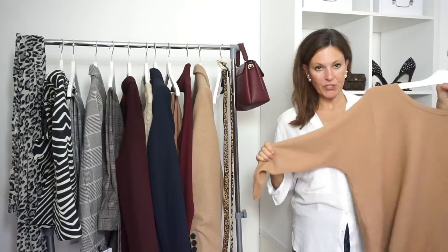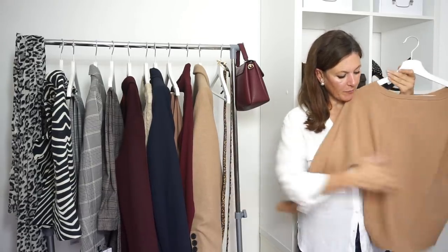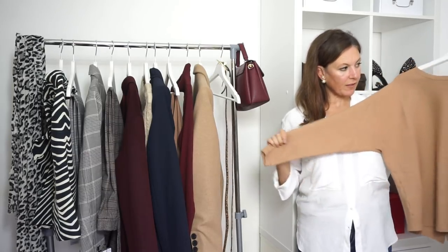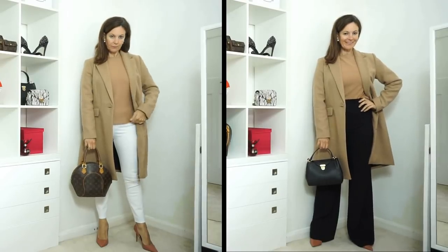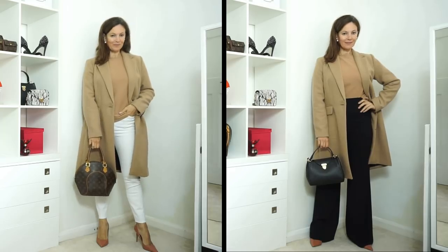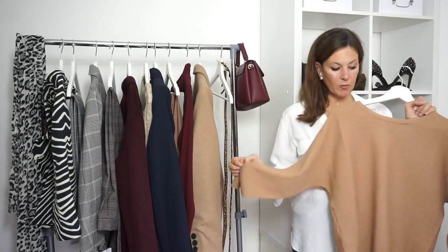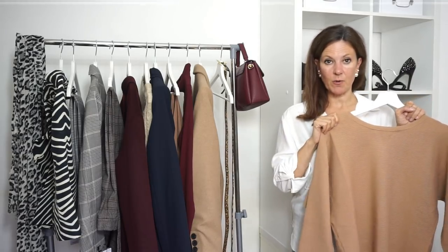Next is this little beige jumper — it's just a basic jumper but what's really great about it is the little split at the back. It's a really great length and I really love the colour. I've tried this with lots of different things — with black trousers and with white jeans as well. It's a classic colour that will just go with anything, it's really comfortable, it's really warm, and it's just the perfect little knit for autumn and into the winter.